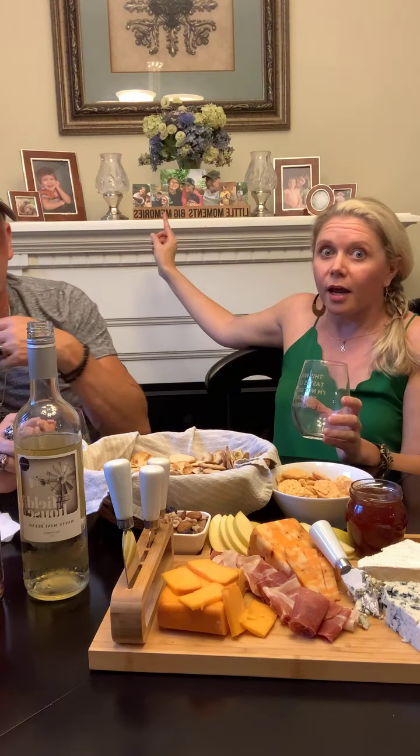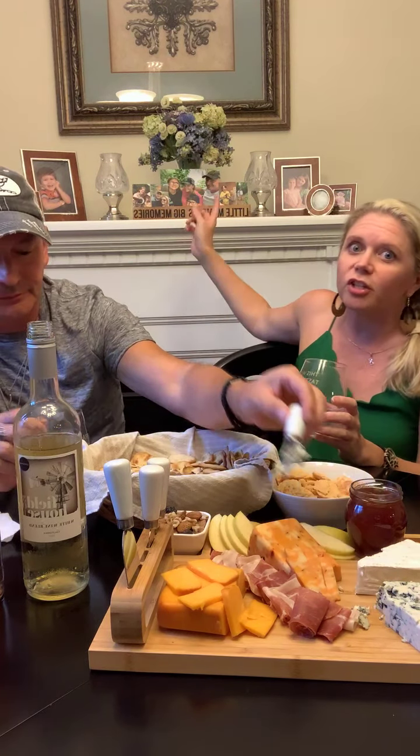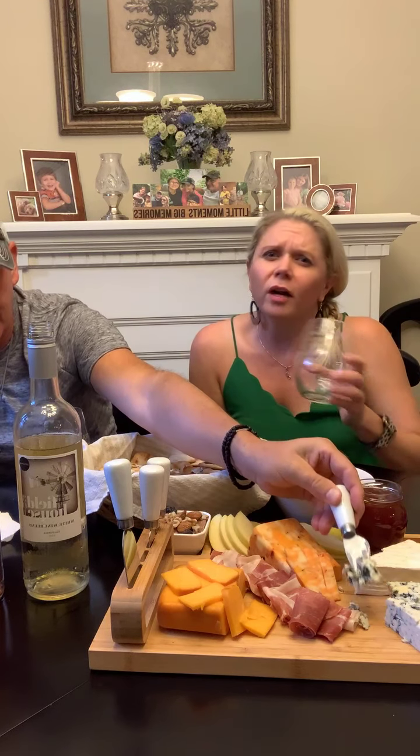I'm also partnered with a company called Tate and Zoe — the wine glasses we're drinking from tonight with the cute little messages are part of their products. Behind us there's a little picture holder that says 'Little Moments, Big Memories.' It's really cute and easy to change the pictures. They have a whole lot of different things — some of my jewelry tonight is also from Tate and Zoe. It's a gifting company, meant for buying gifts to send to other people. It's very simple to order and have it shipped straight to them, and it comes in a box with confetti that says 'You've been gifted.' They have lots of glassware and wine-related items.